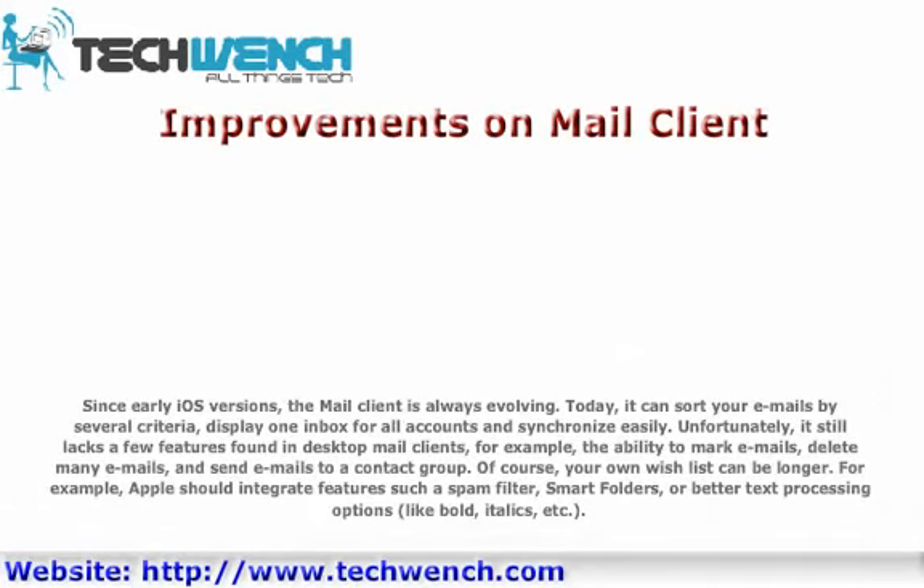Improvements on Mail Client. Since early iOS versions, the Mail Client has always been evolving. Today it can sort your emails by several criteria, display one index for all accounts, and synchronize easily. Unfortunately, it still lacks a few features found in desktop mail clients, for example the ability to mark emails, delete many emails, and send emails to a contact group.